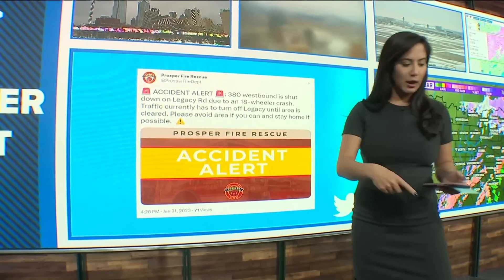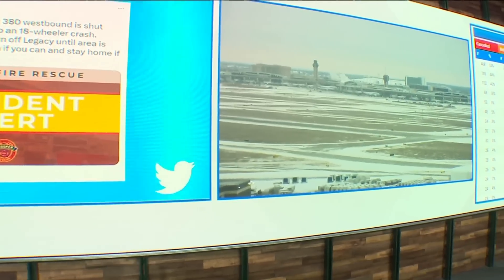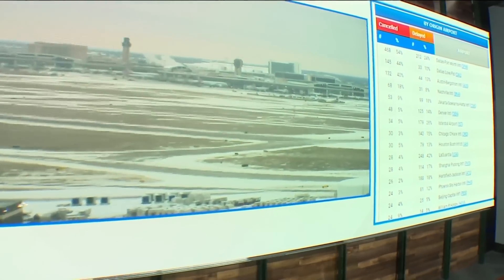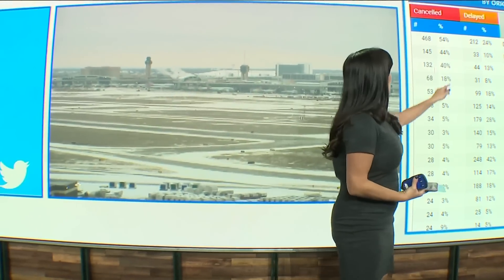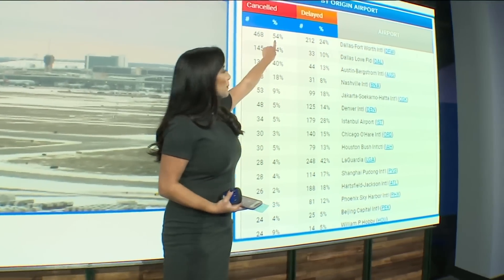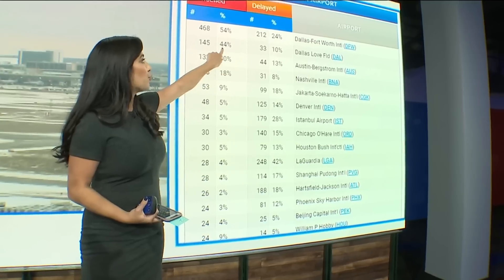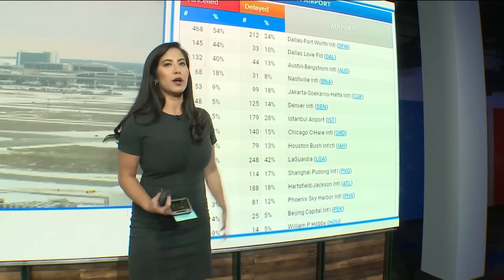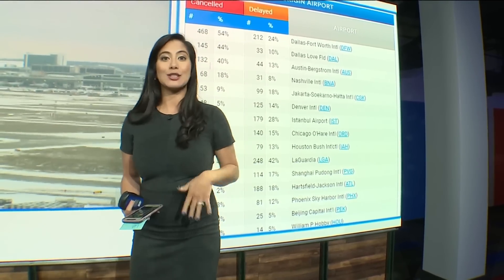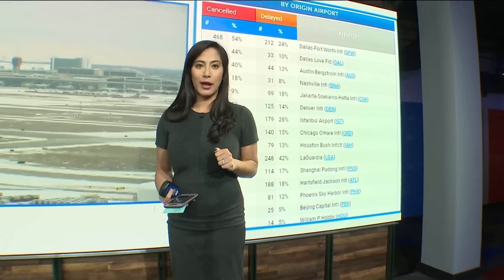From the roads to air travel — if you've got a flight, you're definitely going to want to triple-check the status. Have a look at DFW Airport here. When we check on FlightAware, over half of the flights at DFW Airport are canceled, and 44% at Dallas Love Field. We're seeing significant delays as well, so we certainly cannot stress enough: check the status of your flight.